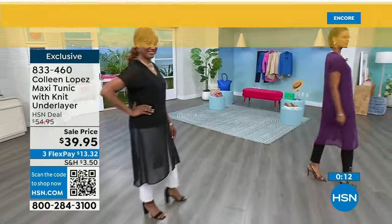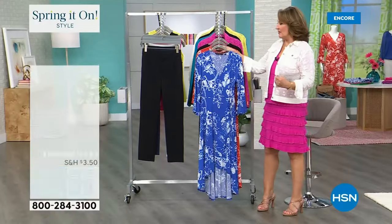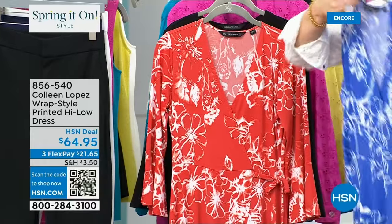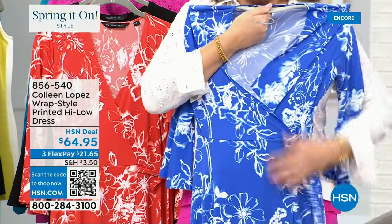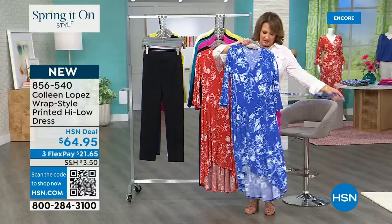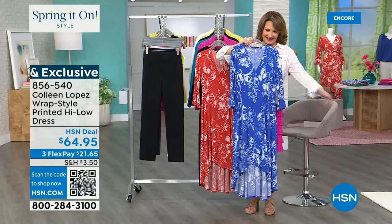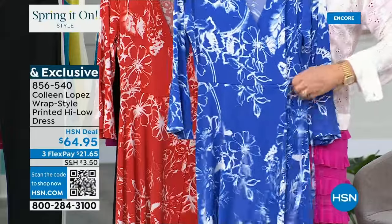Now we are moving on to our printed wrap dress. I am obsessed with this dress, absolutely love it — it is so flattering. When my sample arrived I put it on and thought 'oh my gosh, it's so cute.' It looks like a wrap dress and it is, but it is connected — it doesn't flop open on you. I just untied it to show you and it's staying put.